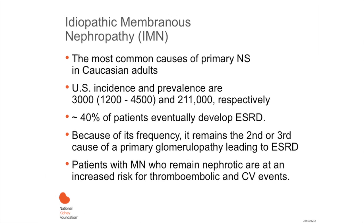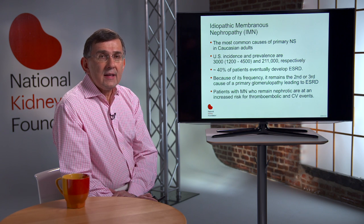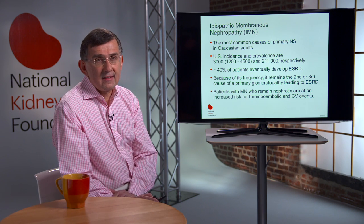Idiopathic or primary membranous nephropathy is the most common cause of primary nephrotic syndrome in Caucasian adults. The U.S. incidence and prevalence is estimated to be between 3,000 and 200,000, respectively. Approximately 40% of patients will eventually develop end-stage renal disease, making it the second or third cause of primary glomerulopathy leading to end-stage renal disease. Patients who remain nephrotic are also at increased risk for thromboembolic and cardiovascular events.